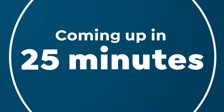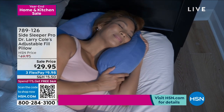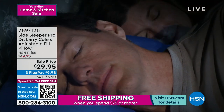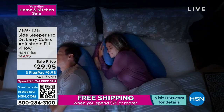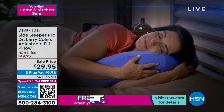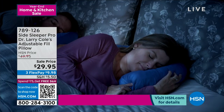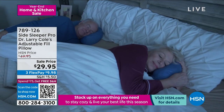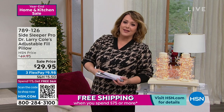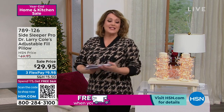I wanted to promote this because I am a side sleeper, and I think it's almost 80 percent of America — around 74-75 percent of Americans are side sleepers. Coming up this hour is Dr. Larry Cole's adjustable Side Sleeper Pro pillow. It's adjustable because it comes with an extra bag of fill, so you can make it softer or firmer. It has an ear well so your ear is never folded or numb by the time you wake up. That's coming at a markdown price.